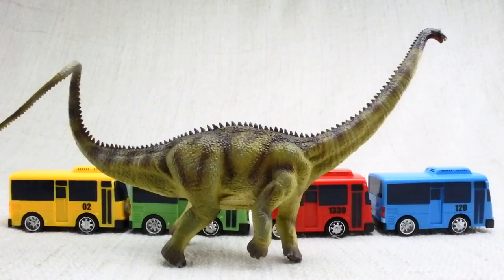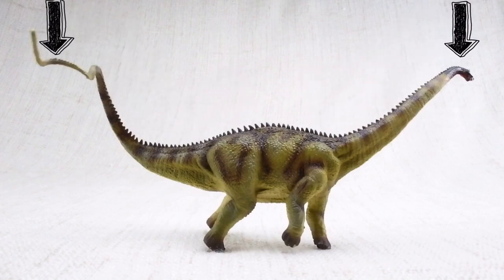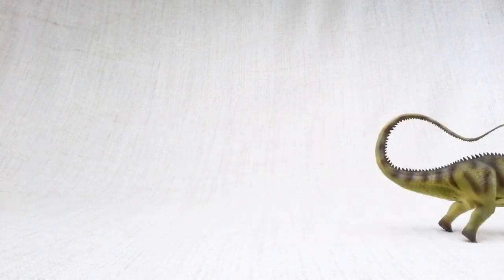So what have we learned? Diplodocus was as long as four and a half buses, and the length was taken up by its neck and tail, which balanced each other out. It was as heavy as a dump truck, so it was very slow. Its top speed was only 9 miles per hour — a human could easily outrun it.